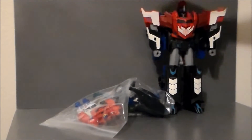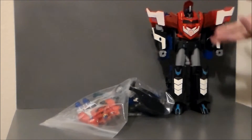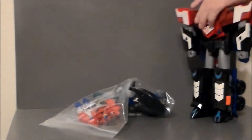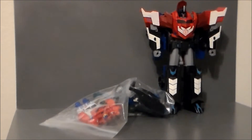I unfortunately don't have any of the weapons that he would have come with. I'm pretty sure he would have had a sword, but the figure is in really good shape and fully transforms, and that's what's important. I really do like the color scheme on this guy — I can't wait to review him.